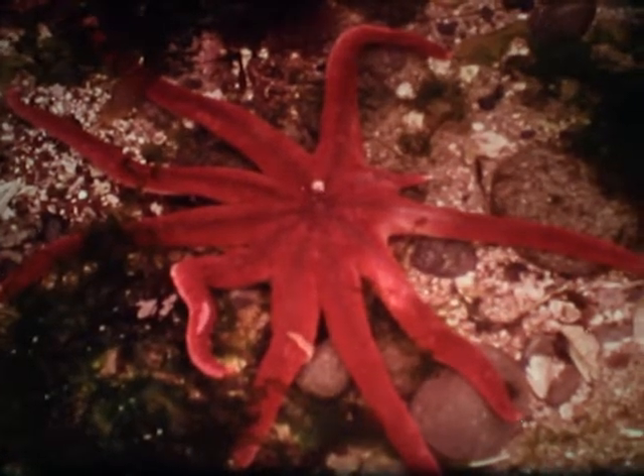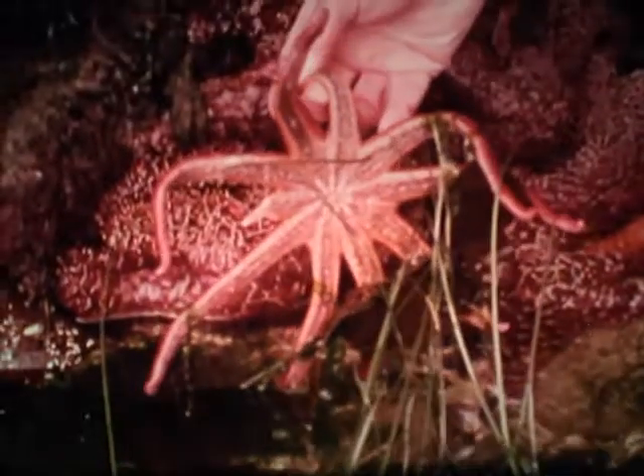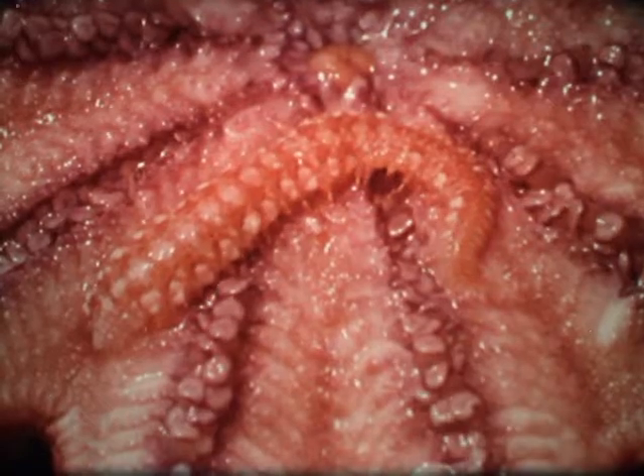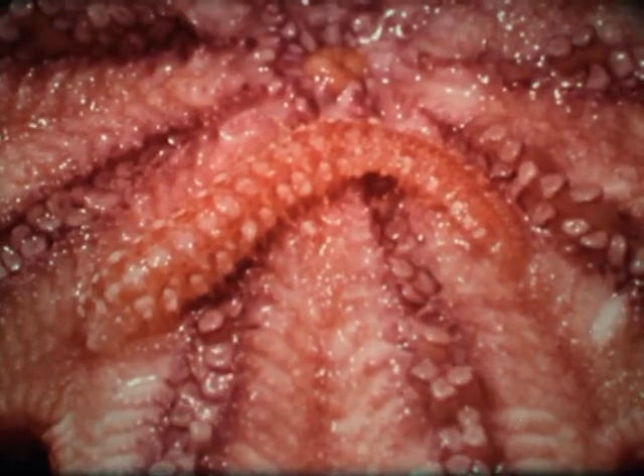The sun star usually has ten long, slender arms. The light colored spot near the center controls the amount of water in the system of tube feet. Often one of the arms may have been lost in some way. Shortly after this happens, the sun star begins to grow a new arm in the same place. A strange little worm is sometimes found crawling on the underside. The mouth of this sea star is surrounded by little finger-like growths.